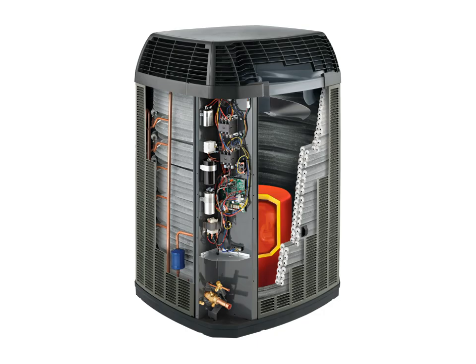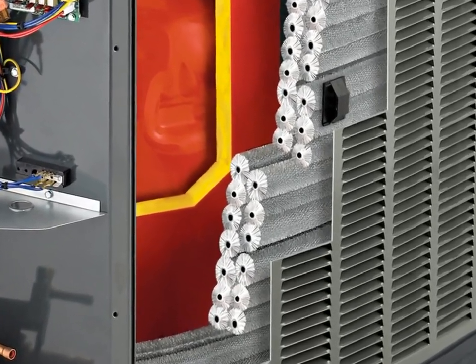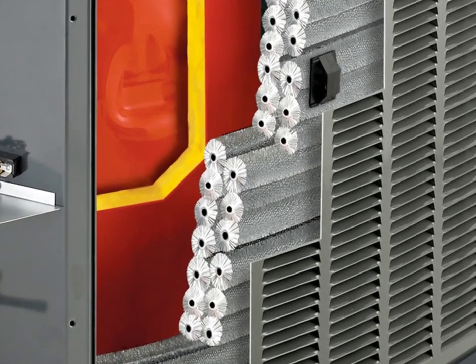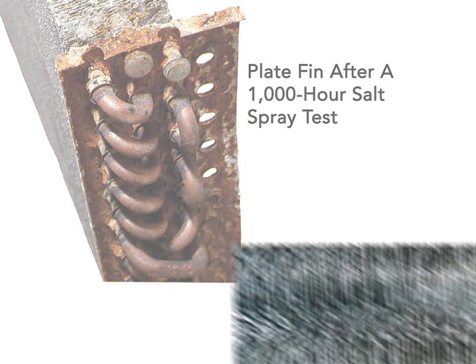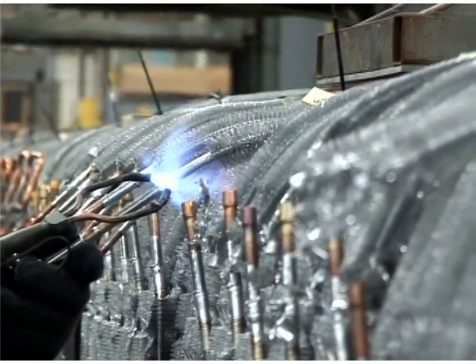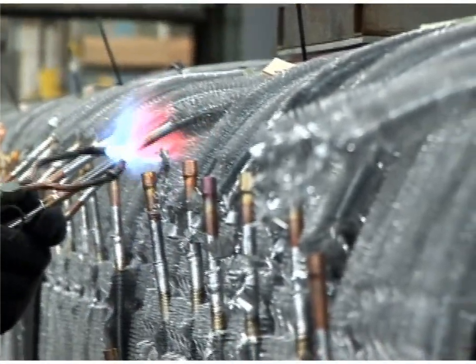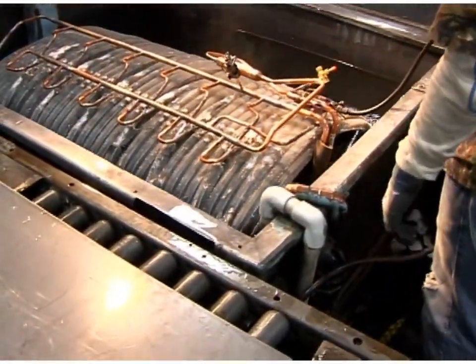At Trane, we understand that the coil is one of the most important factors in achieving reliable, high-efficiency systems, and Trane's exclusive spine-fin coil design has proven to be superior to any other coil technology. While our competitors utilize a plate-fin design that relies on dissimilar metals and many joints that are prone to corrosion and leaks, the spine-fin coil features corrosion-resistant materials and fewer joints to prevent leaks. Our unique proprietary design is highly durable while maintaining efficiency.